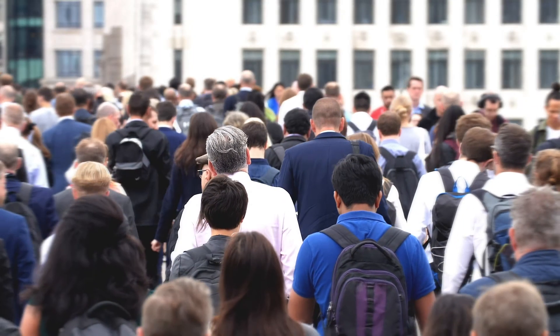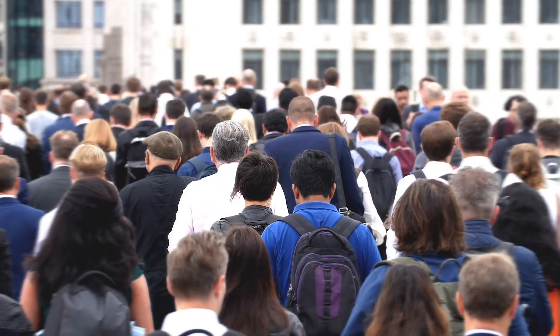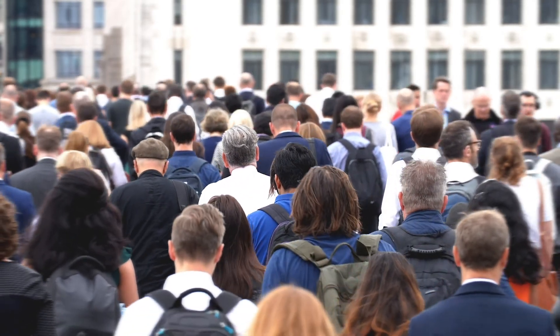49 million people worldwide are diagnosed with sepsis every year. Of that 49 million, 20% will die. Sepsis is serious.